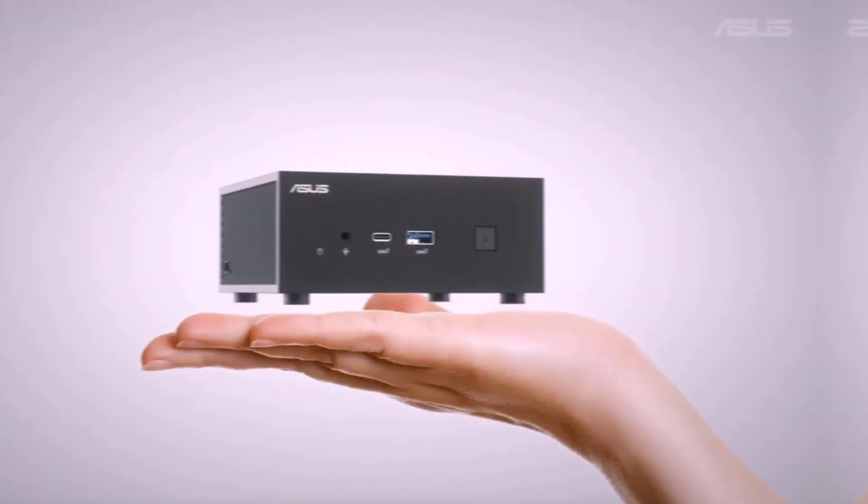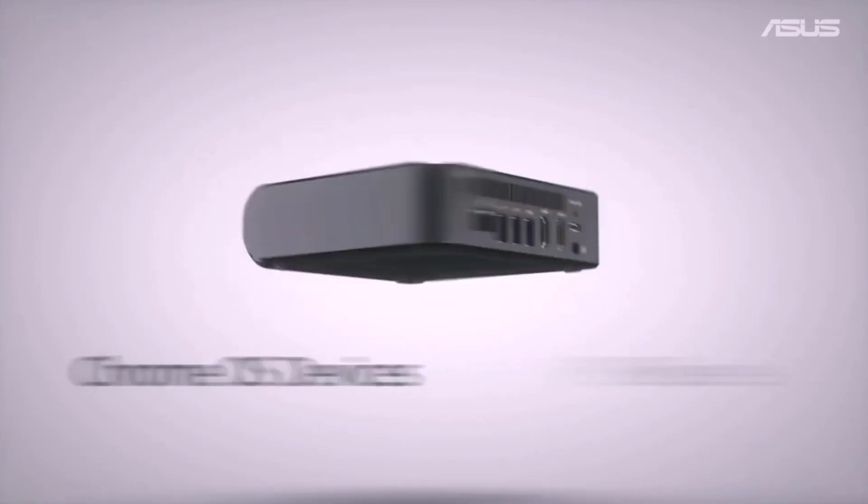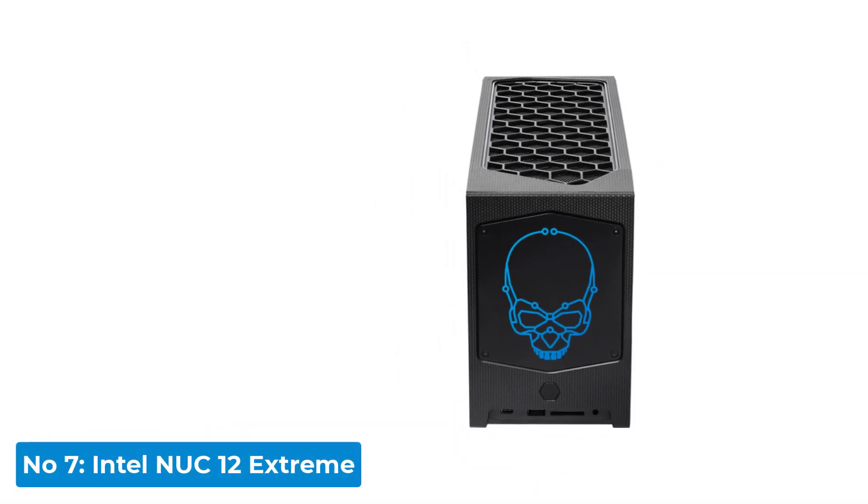Luckily for you, we labored through finding the best mini PCs for every user so you won't have to. Take a look at our top picks. Number 7: Intel NUC-12 Extreme.